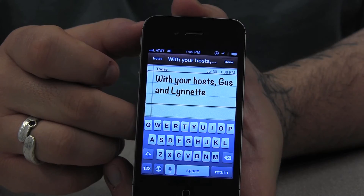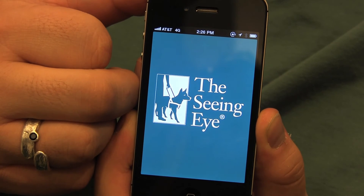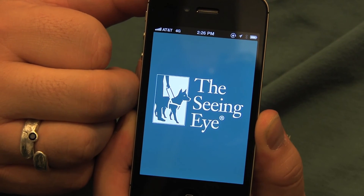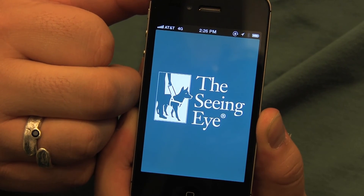Help me, I'm lost. With your hosts, Gus and Lynette. In this video, we take a look at the Seeing Eye GPS app. We're going to use it to take us from the front of our building here at Baruch College to a store nearby.